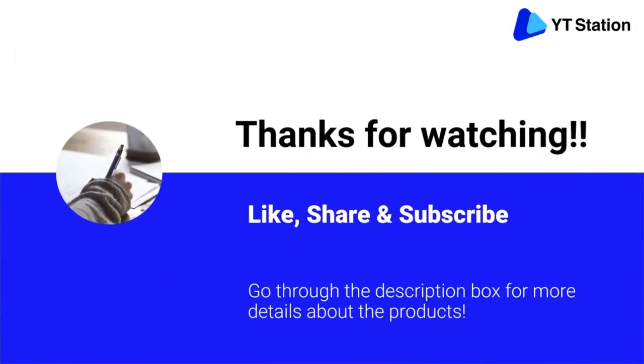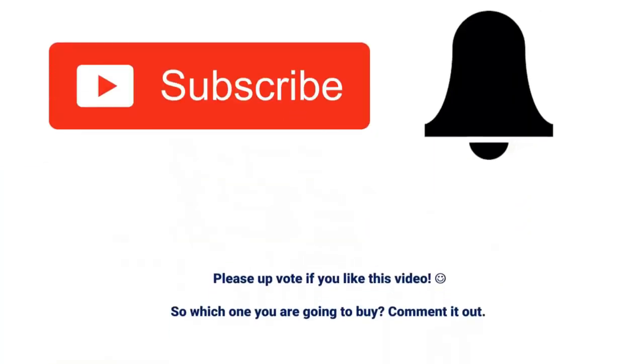Thanks for watching! I hope you liked the video. If you found it helpful, please remember to leave a like and subscribe to my channel to see more videos like this in the future. If you have any questions related to these products, you can leave a comment below and I will get back to you as soon as possible.